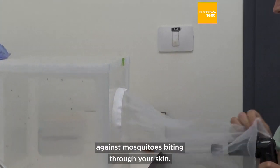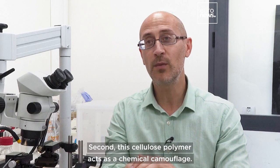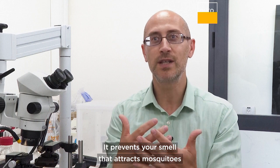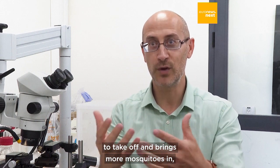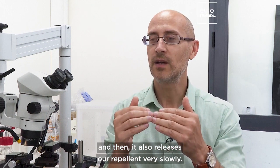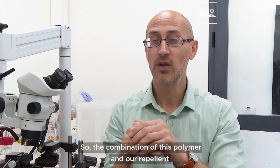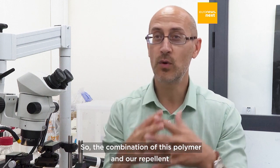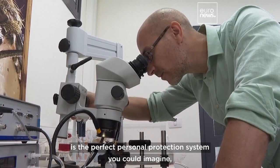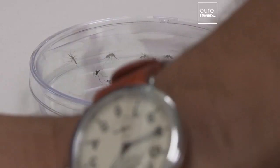First, it's a mechanical protection against mosquitoes biting through your skin. Second, this cellulose polymer acts as a chemical camouflage — it prevents the smell that attracts mosquitoes from taking off and drawing them in. And then it also releases our repellent very slowly, extending its duration of protection. The combination of this polymer and our repellent is the perfect personal protection system: long-range effect and long duration.